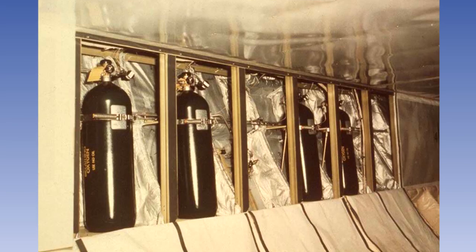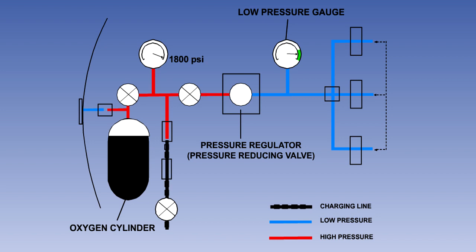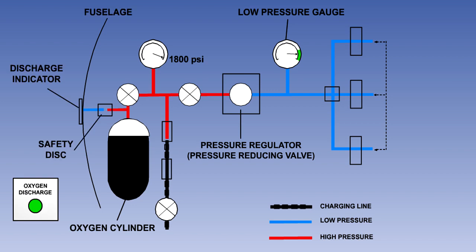Flight deck crew supplemental oxygen is stored in high-pressure gas cylinders. Oxygen is stored in the cylinders at a pressure of 1,800 pounds per square inch, with the pressure being reduced by a pressure regulator or pressure-reducing valve to a suitable level for use. Oxygen pressure indication is provided for the crew by a gauge on the flight deck. In the event of the pressure inside the cylinder becoming excessive, the cylinder is vented to atmosphere through a safety disc.